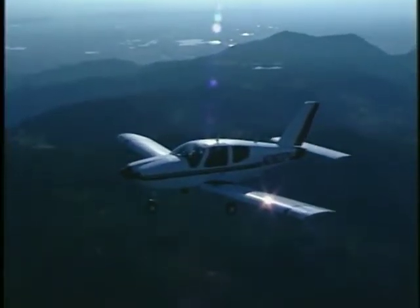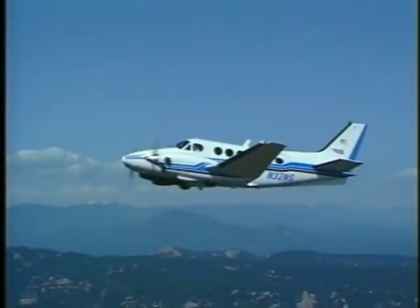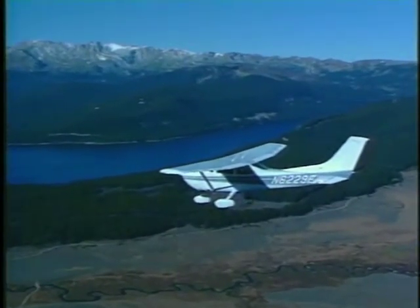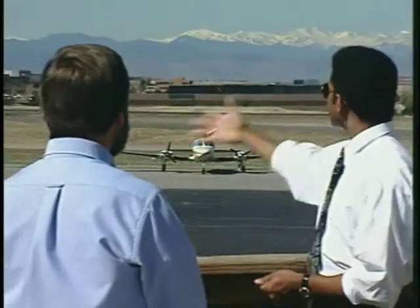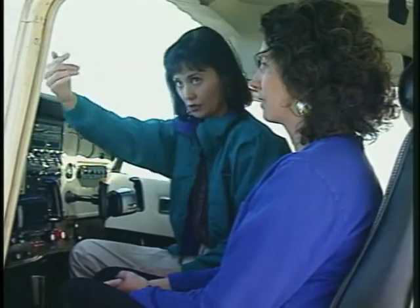Flying is about all these things and more. The flying experience is as unique as the many individuals who take up the challenge to pursue the dream of flight. You may be thinking about learning to fly for one or more of these reasons, or you may have an entirely different motivation.